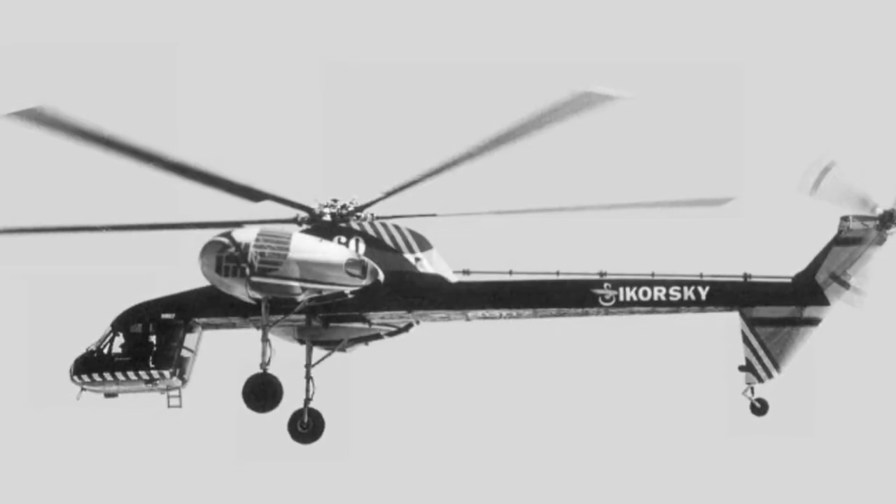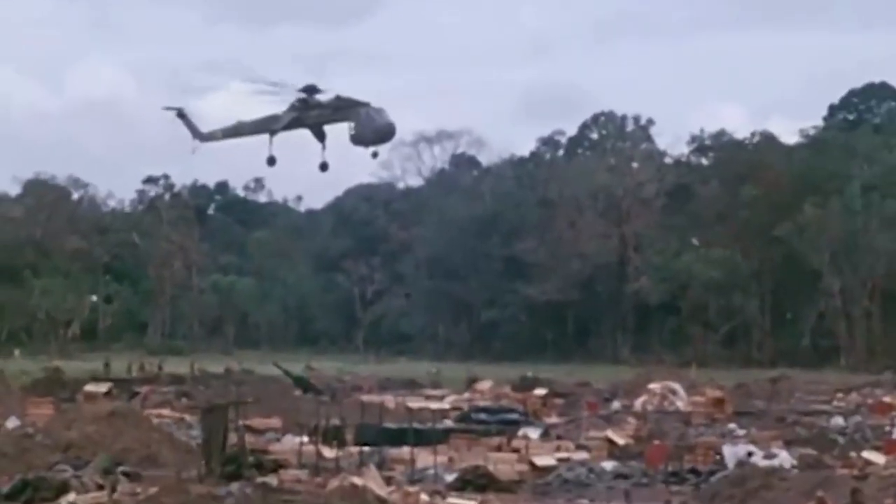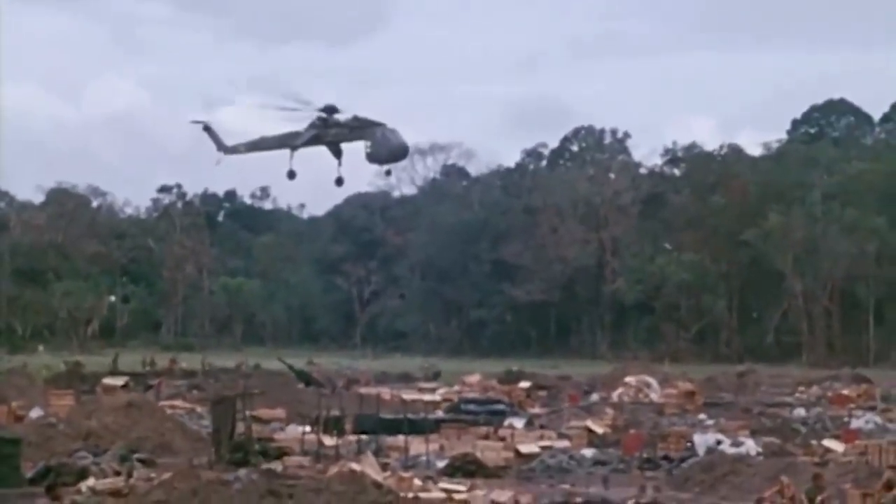Developed by Sikorsky Aircraft Corporation in the 1960s, this heavy-lift helicopter was initially designed for military and construction purposes. However, its capabilities quickly caught the eye of firefighting experts, leading to an innovative adaptation that would change the course of firefighting history forever.